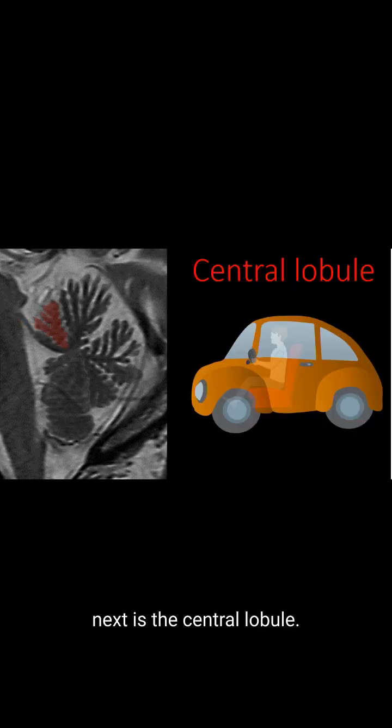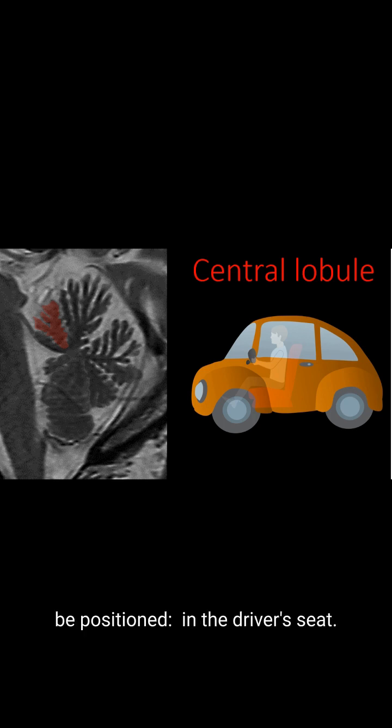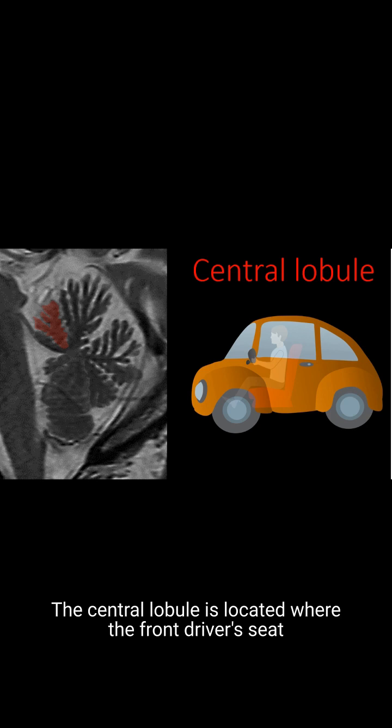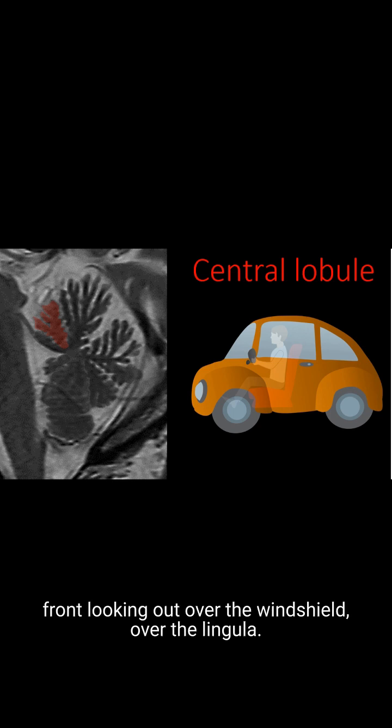Moving clockwise, next is the central lobule. I can remember this because the central lobule is positioned exactly how a central lobule should be positioned — in the driver's seat. The central lobule is located where the front driver's seat position would be if the vermis was a car: upfront, looking out over the windshield, over the lingula.